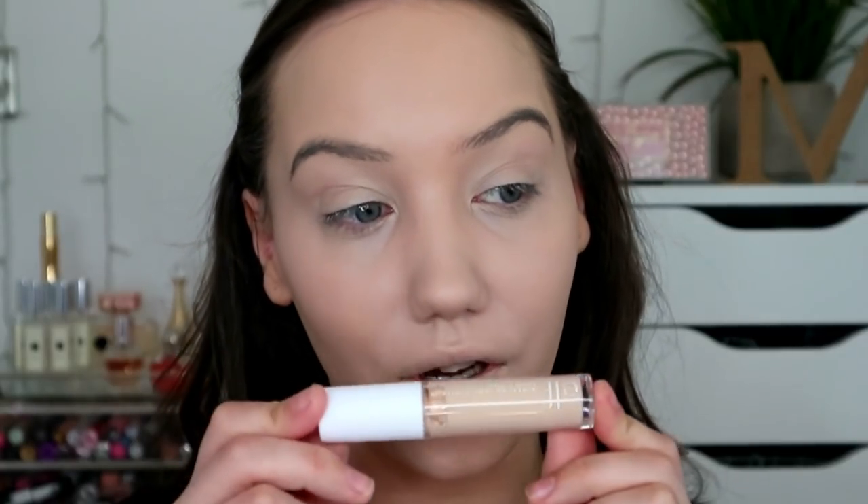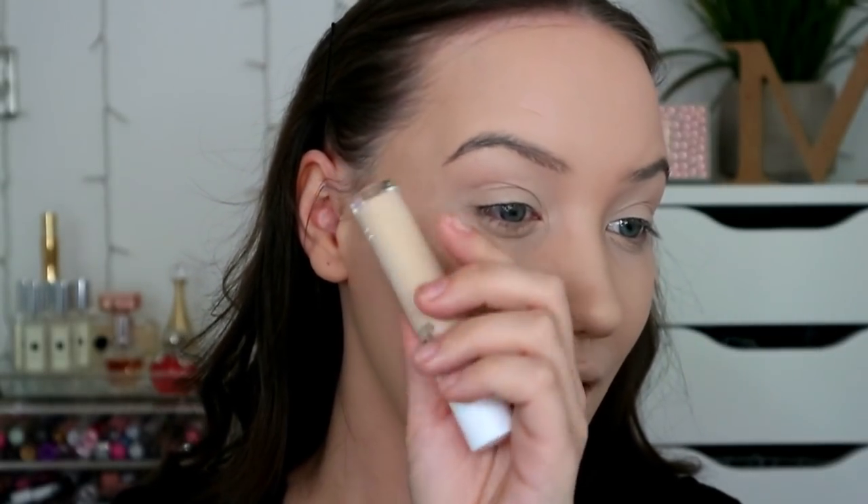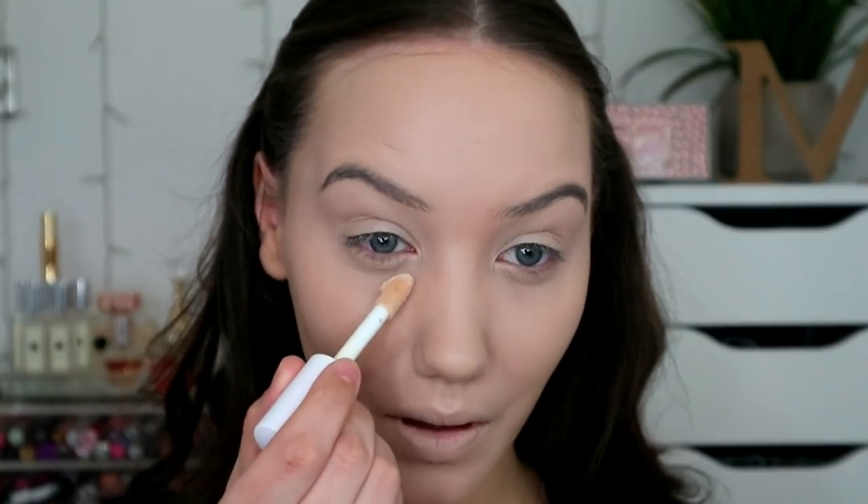Next up we had one that kind of snuck in at the last moment. I am actually just back from Aberdeen, I got back at like midnight last night. This is the only product I took with me - I just spent the weekend with my sister and her kids. I don't take makeup with me except a concealer, just so I can make myself look a tiny bit better. This is the Elf Hydrate Camo Concealer.